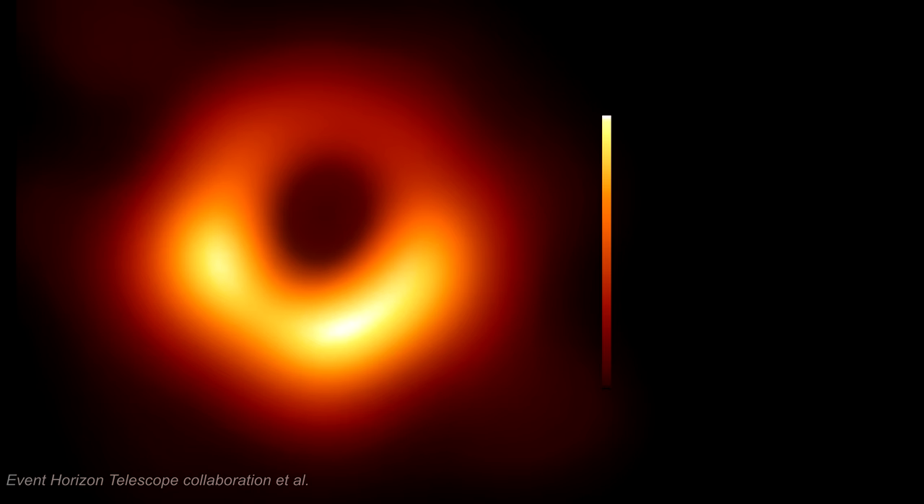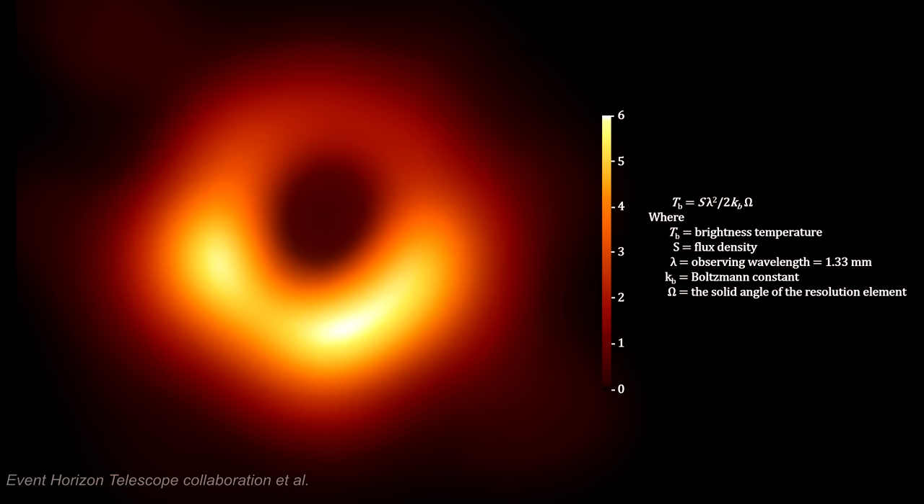The light recorded was radio light at 1.3 mm, which we cannot see with optical telescopes. To create this image, the EHT team chose to display the measured radio light intensity in units of brightness temperature, with orange signifying low-intensity radio light, yellow signifying more intense radio light, and black signifying very little or no radio light.